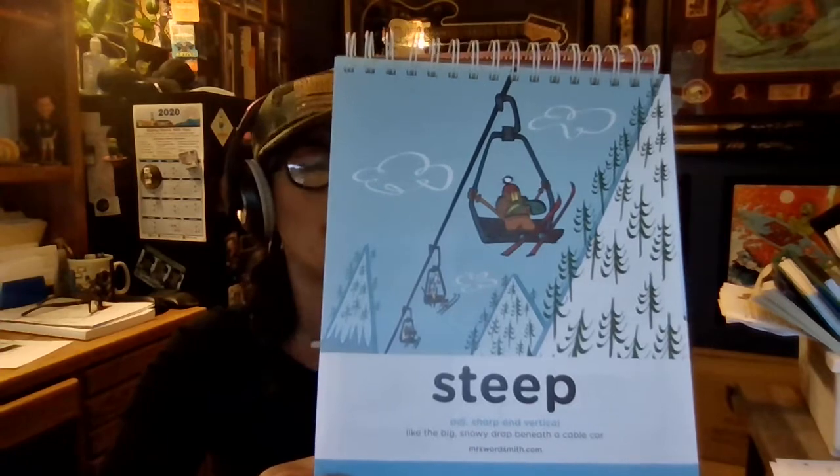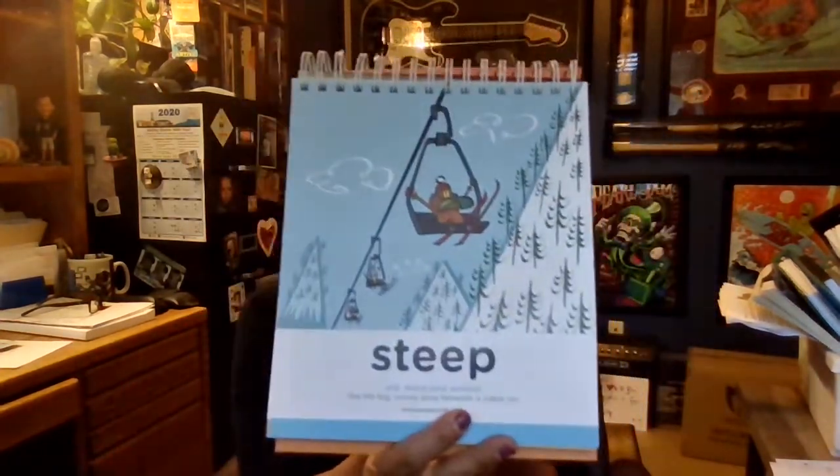Steep means sharp or vertical, and it's used in about 17% of stories. You can have a steep drop, like in Hangtime at Knott's Berry Farm. Have you ever been on that? That has a very steep drop.